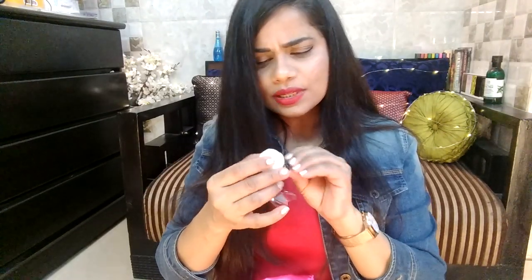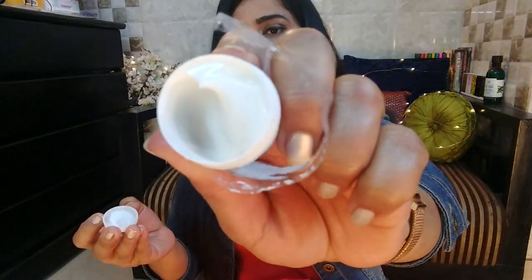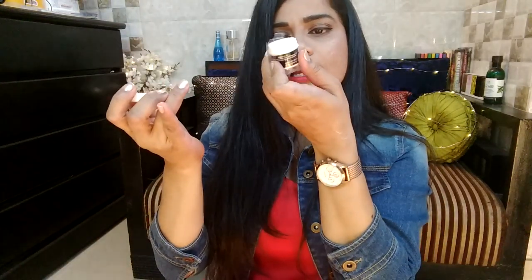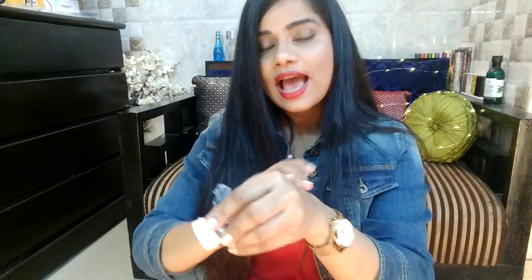The next product — I'm not sure how to pronounce the brand name, I'm so sorry — is their Multi-Vitamin Rejuvenating Day Moisturizer. It has SPF 35 and a cell renewal complex. This is just 8 grams of product, but it smells a little like men's aftershave and has a gel cream texture. The instructions say to apply a small amount onto fingertips and gently apply to the face and neck. Because it's gel-based, it suits all skin types, including oily skin, and you can use it on its own thanks to the SPF.